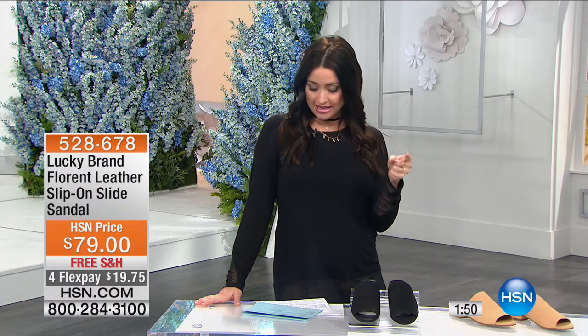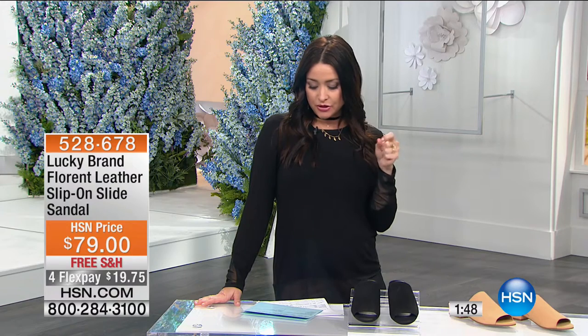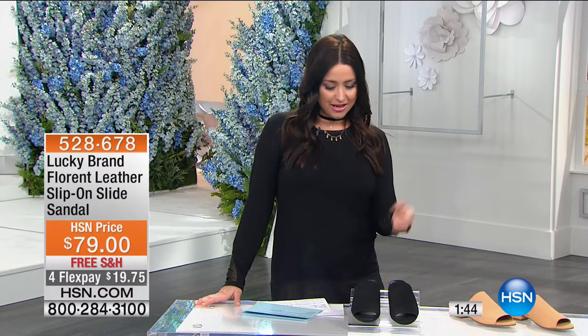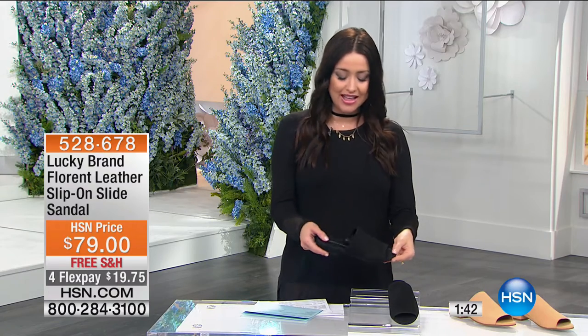Lucky Brand Footwear — we absolutely love their fashion, we love their footwear. It is that laid-back style that is incredibly comfortable and easy to wear. We've got them coming up for you for the next hour with brand new looks for spring. Let's get right into our very first shoe — this is a quick two-minute special. This is your leather slip-on and slide sandal, and it's already so popular because it's just so darn easy. That's why we love Lucky.